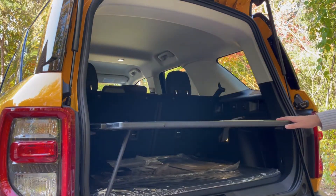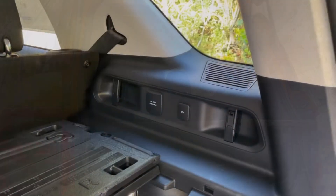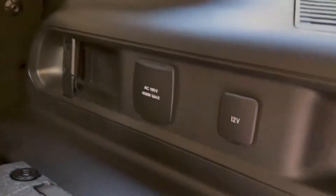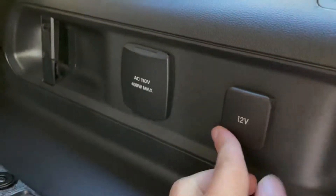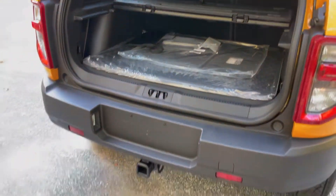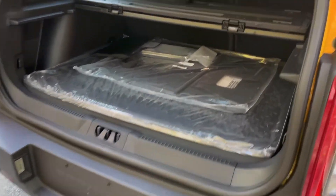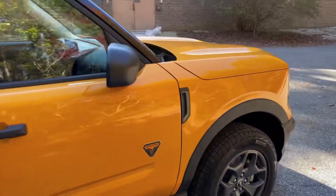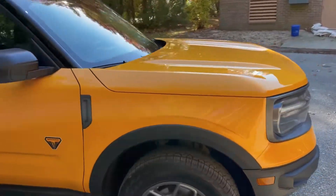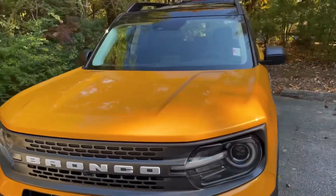So you could be hanging out with the floodlights on at nighttime enjoying a meal. On the right side of the cargo area, you also have a 110-volt household-style outlet as well as a 12-volt outlet. This Badlands is also optioned with the Class 2 trailer package, which allows you to tow 2,200 pounds with the 2.0-liter engine. If you have a Bronco Sport with the 1.5, you can tow up to 2,000 pounds with the Class 2 package.